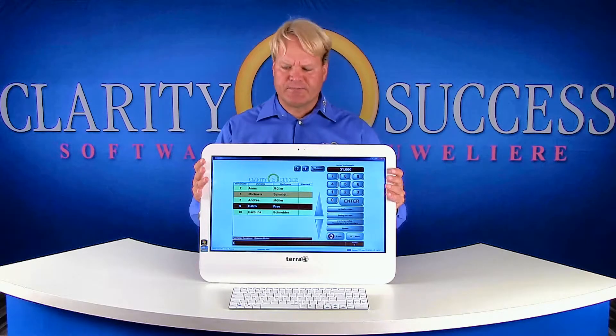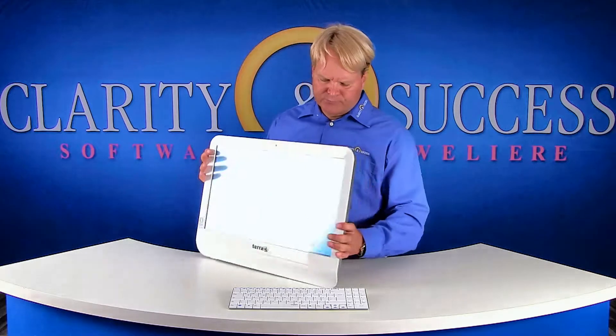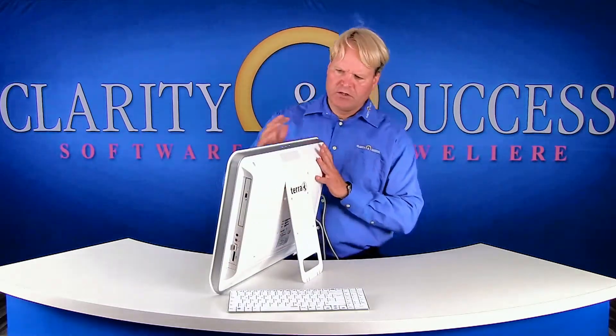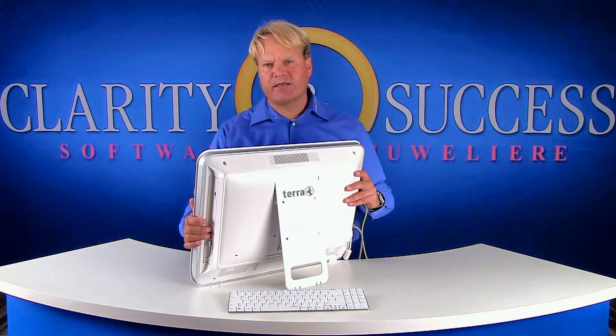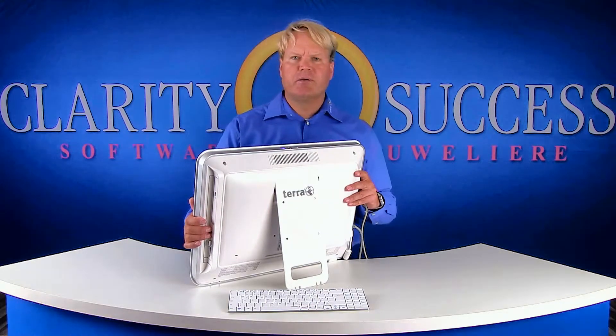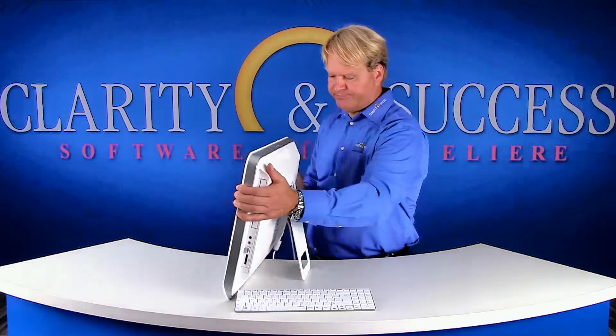I will maneuver the system so you can see what it looks like from the side. It can be a back office PC but also a point of sale, and you can do everything possible in Windows on this PC.